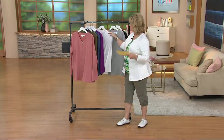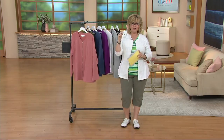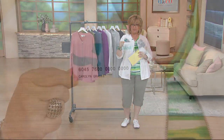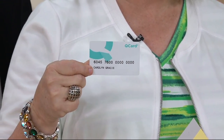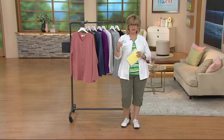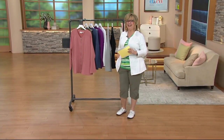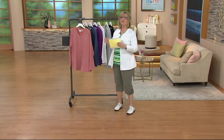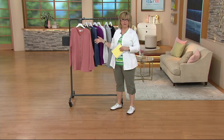Each one is on two payments of $22. However, if you want to use your QCard, you can get three easy payments, and that'll make those payments drop even smaller — about $14 a payment with three. So your payment drops down to about $14 rather than $22 if you want to do the QCard.